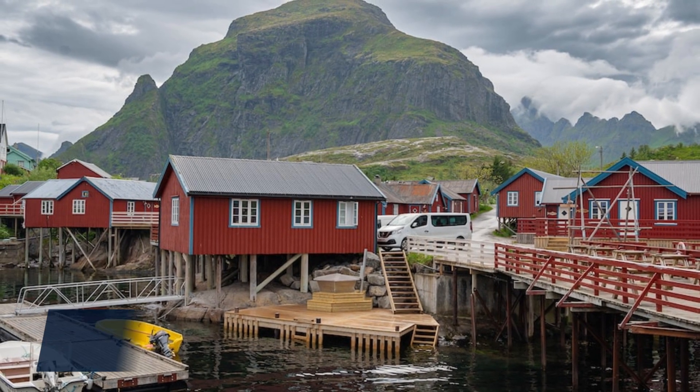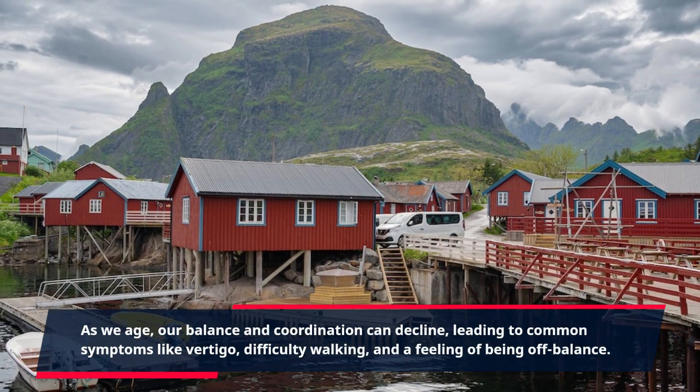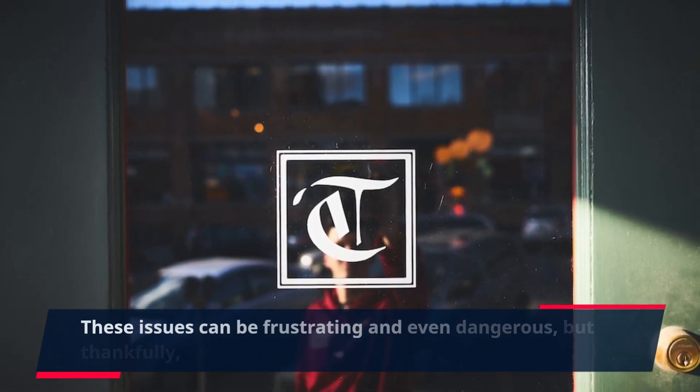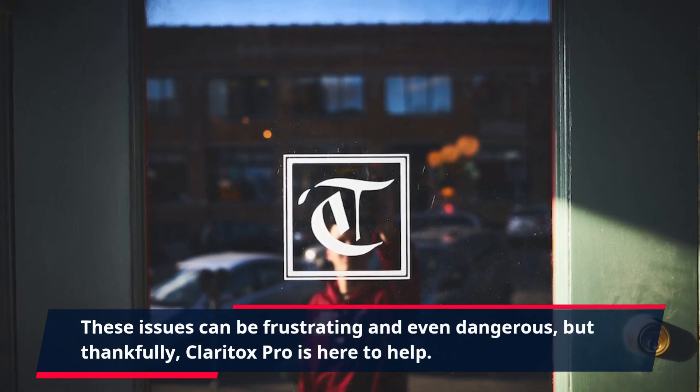As we age, our balance and coordination can decline, leading to common symptoms like vertigo, difficulty walking, and a feeling of being off balance. These issues can be frustrating and even dangerous, but thankfully, Claritox Pro is here to help.